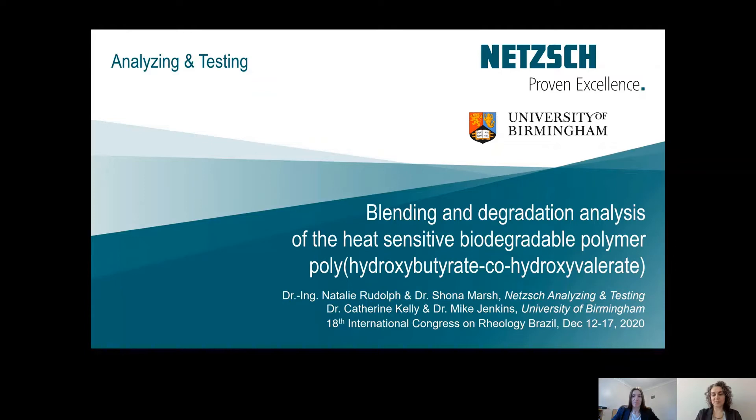The research was performed by a couple of people and not all of them can be here today, but we want to mention our colleagues Dr. Shauna Marsh and Dr. Mike Jenkins. Dr. Kelly is going to introduce the topic and the motivation of the whole research project.